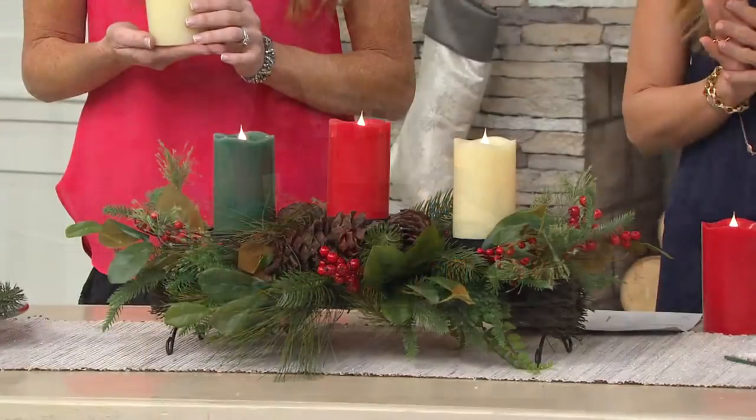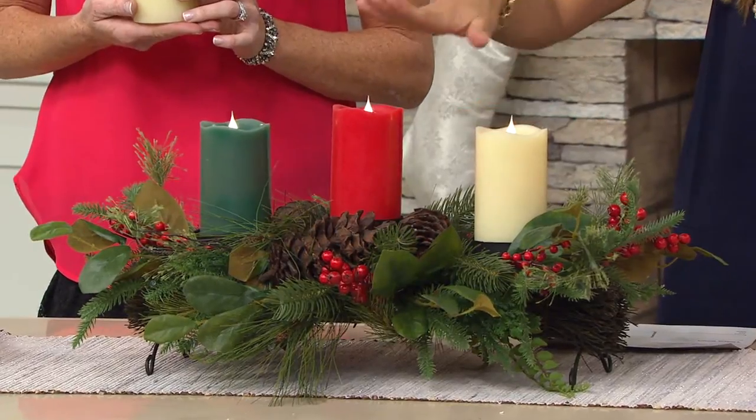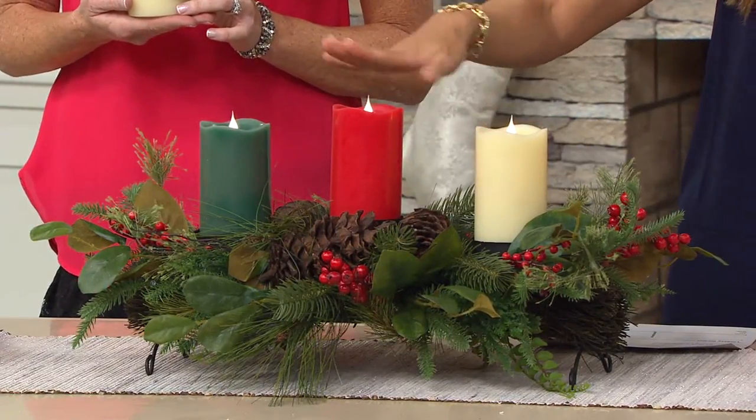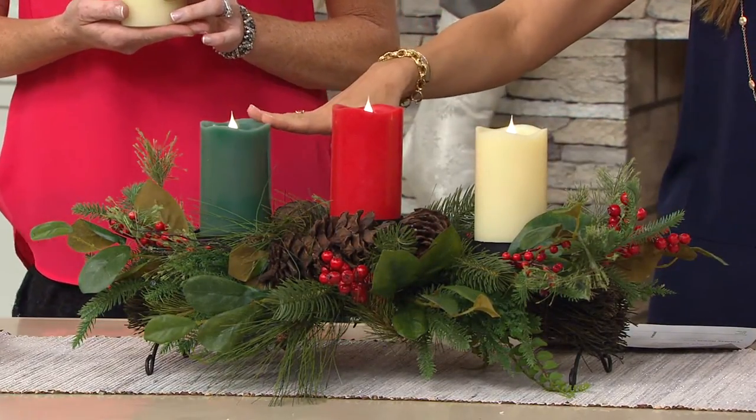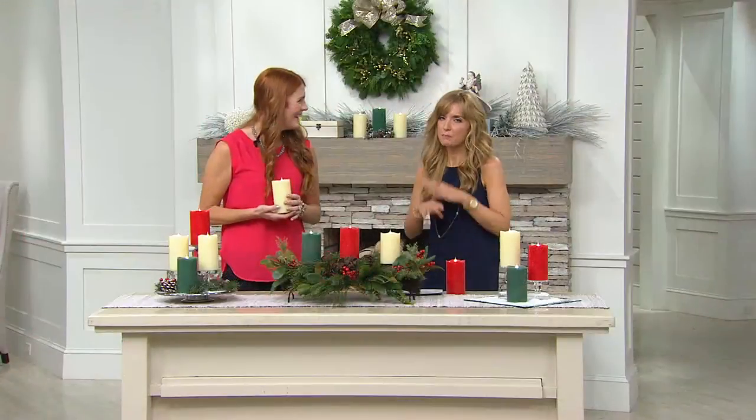We've got three color choices in the five-inch flameless candle. We've got the ivory, the red — these are all real wax — and we have the green. It's 820-4297. Lindsay Gibbons brings us one of the best values in the entire day, if not this show alone.